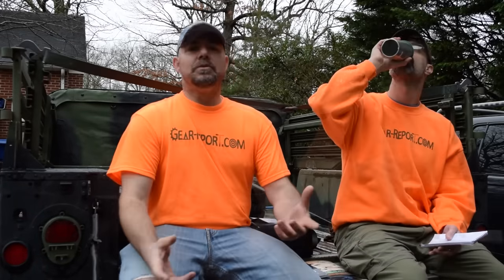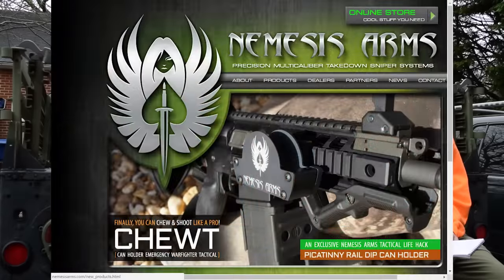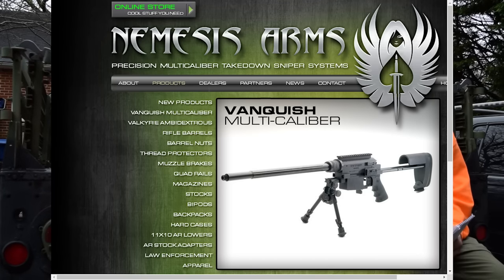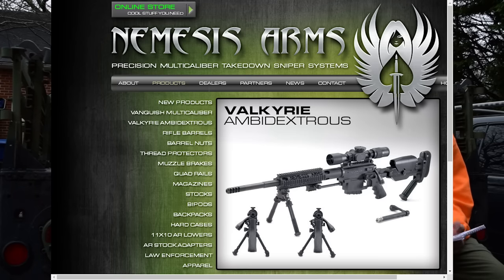JJ's addition: Nemesis Arms — you've seen takedown sniper rifles in movies, and this is that company. One of their rifles is called the Vanquish. They target law enforcement and operators on tighter budgets with a true sniper platform. What's really impressive is they include both a left-handed and a right-handed bolt with every purchase, so you can shoot the same platform either way just by swapping the bolt — truly ambidextrous.